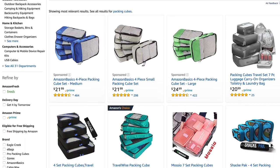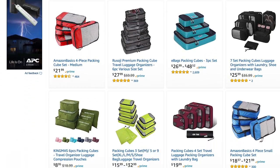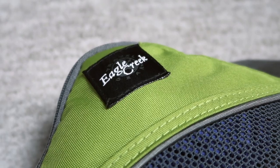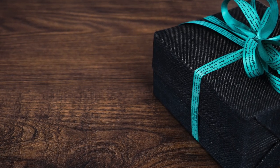Packing cube sets start around $15, and they go up in price depending on size, features, and quality of materials. I personally have ones from Eagle Creek, eBag, and even a few from Amazon Basics. All of them work great and have never failed me. They also make awesome gifts for any travelers in your life.